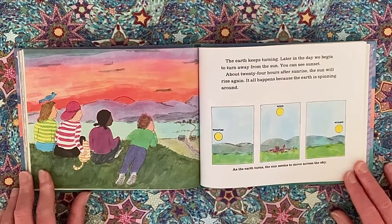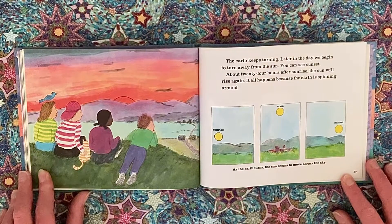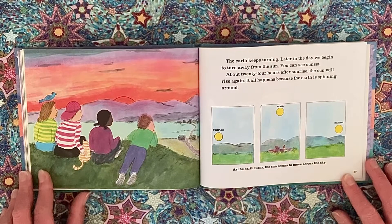The earth keeps turning. Later in the day we begin to turn away from the sun — you can see sunset. About 24 hours after sunrise, the sun will rise again. It all happens because the earth is spinning around. As the earth turns, the sun seems to move across the sky.